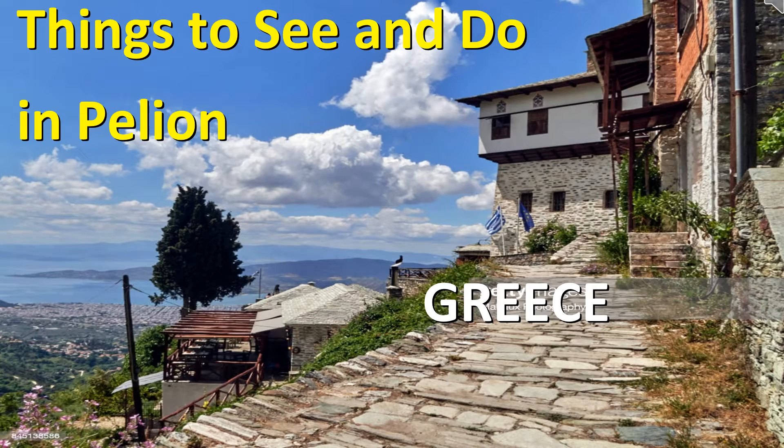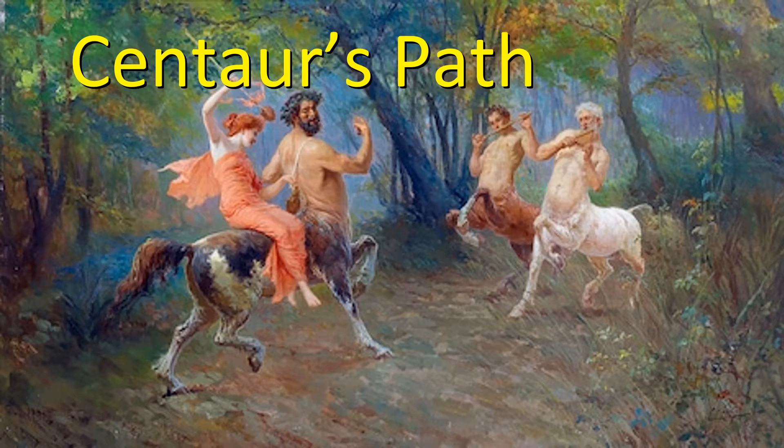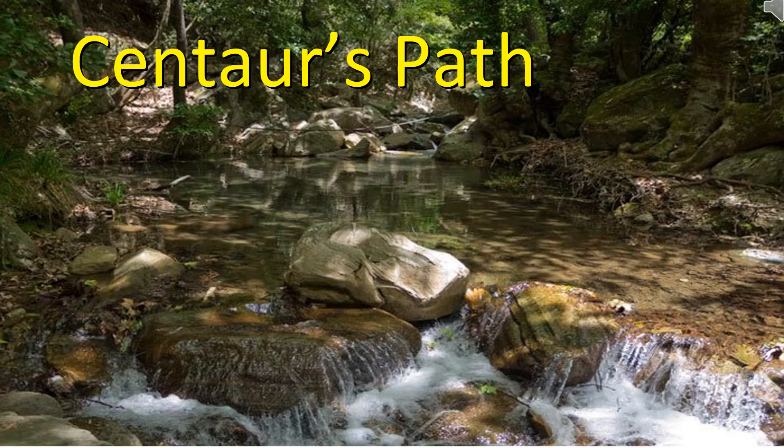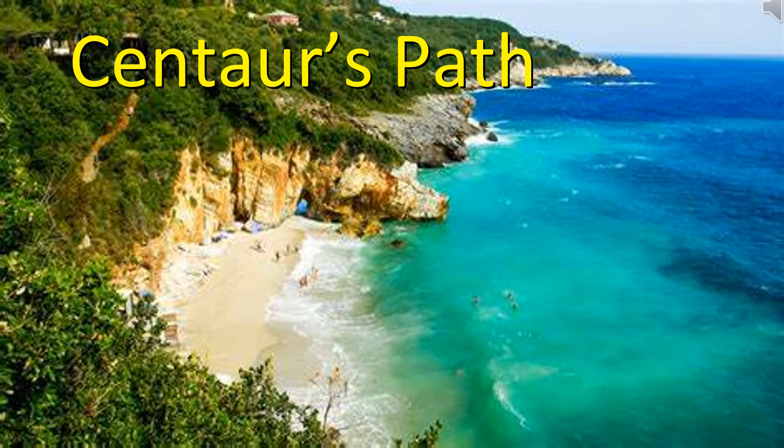Things to see and do in Pelion: Centaurus Path is a short hike around nature that is very close to Makrinítsa. By following Centaur's Path, you have the chance to admire some of the most impressive sites of the area that makes this place look like a paradise on earth. You will be walking around a pathway that follows a natural spring.